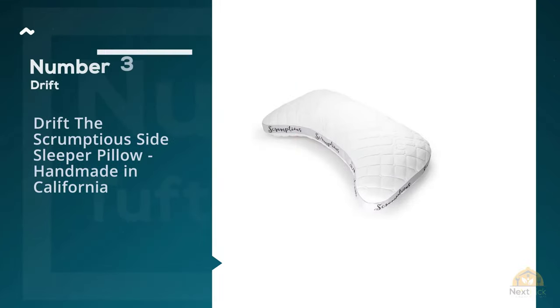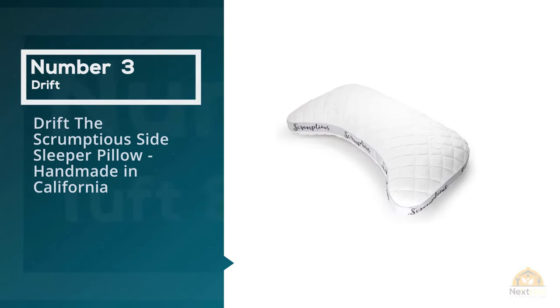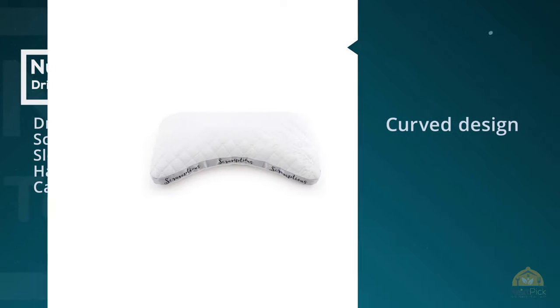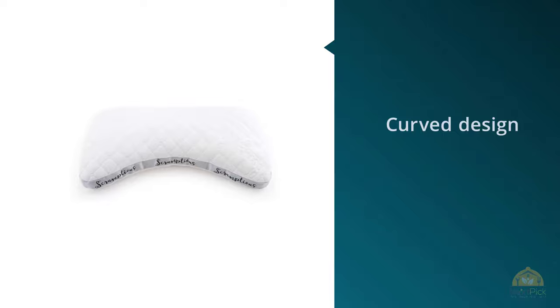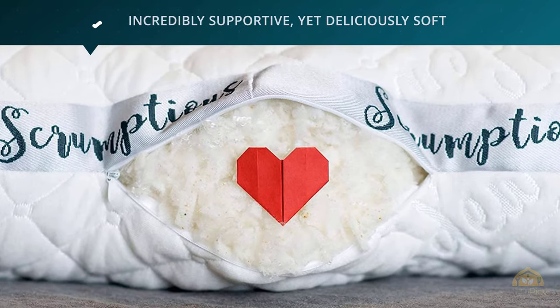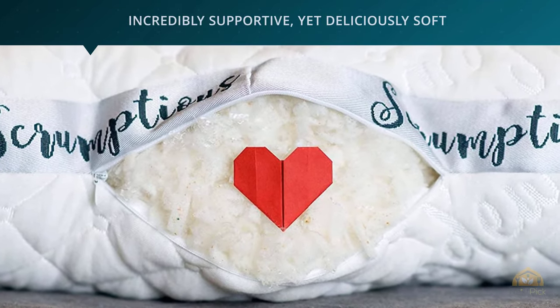Number three: Drift, the Scrumptious Side Sleeper Pillow, handmade in California. If you frequently wake up with pain in your shoulders, neck, or even with headaches, the first culprit probably isn't your pillow. However, your pillow is a likely culprit, and if you're waking up in pain, you're definitely not getting good quality sleep.